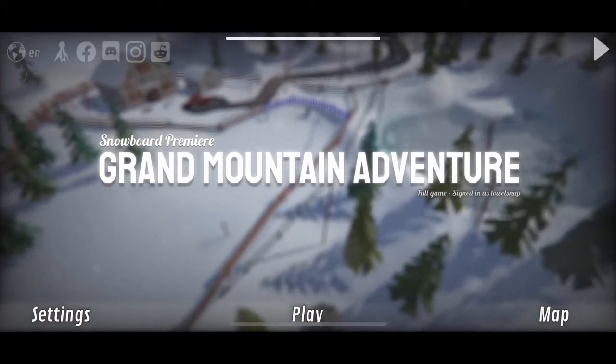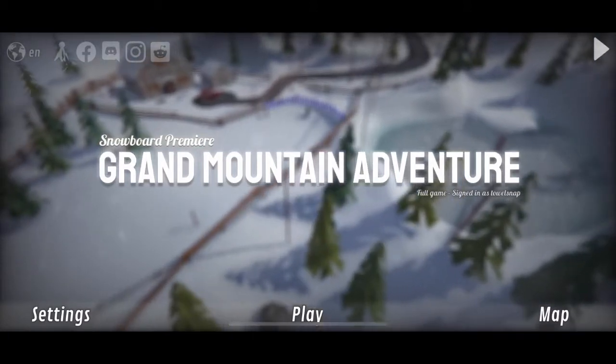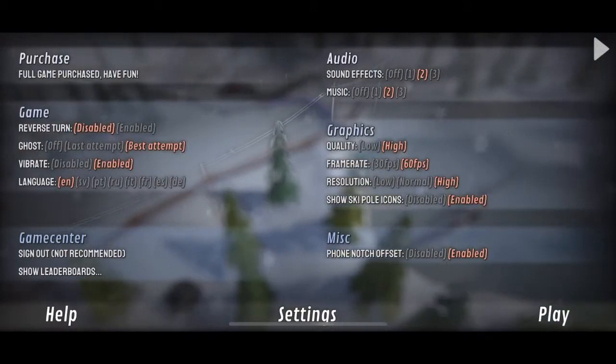I'm gonna spoil it — she's definitely a 5 out of 5. I cannot stop playing this game. I've probably played it for the last two hours and can't stop.